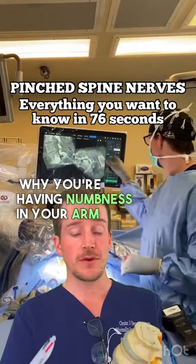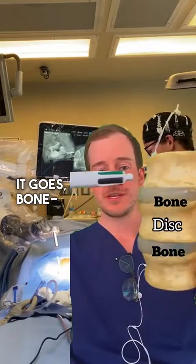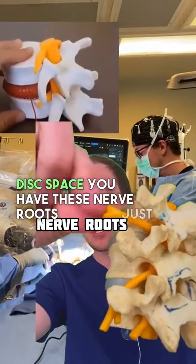Why you're having numbness in your arm, or numbness down your leg, or shooting pain — think of the spine this way. It goes bone, disc, bone, disc, all the way down. Behind each disc space, you have these nerve roots, just like here.